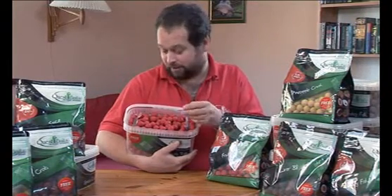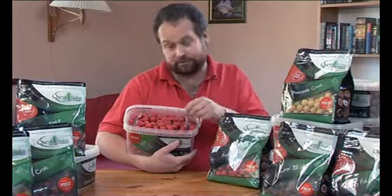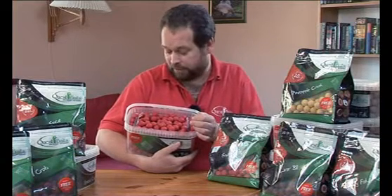It's one of those baits — you smell it and you just know the fish are going to have that. Not just a small fish bait; I've caught fish of 54lb on that one myself. Excellent winter bait — fish digest it very easily.